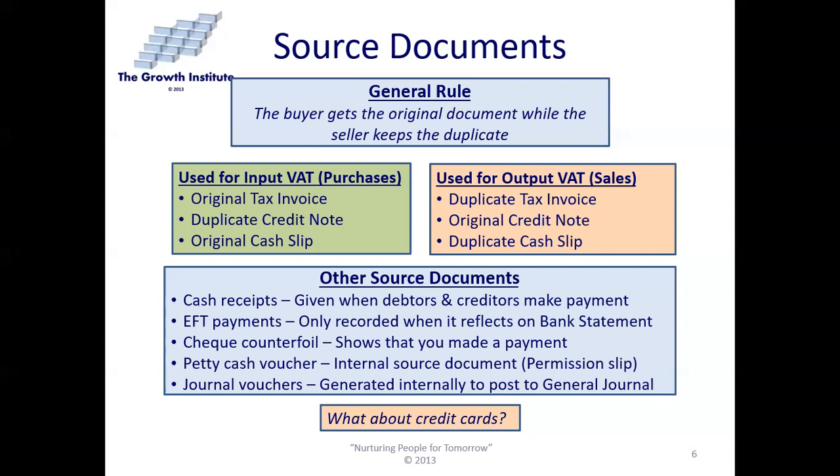The petty cash voucher is an internal source document — really a permission slip. It's a voucher generated when you give money to somebody to run to the shops and buy something. You generate the petty cash voucher before giving them the money, and once they come back with the original cash slip, you attach it to the petty cash voucher. Journal vouchers are generated internally to enable us to post things to the general journal.